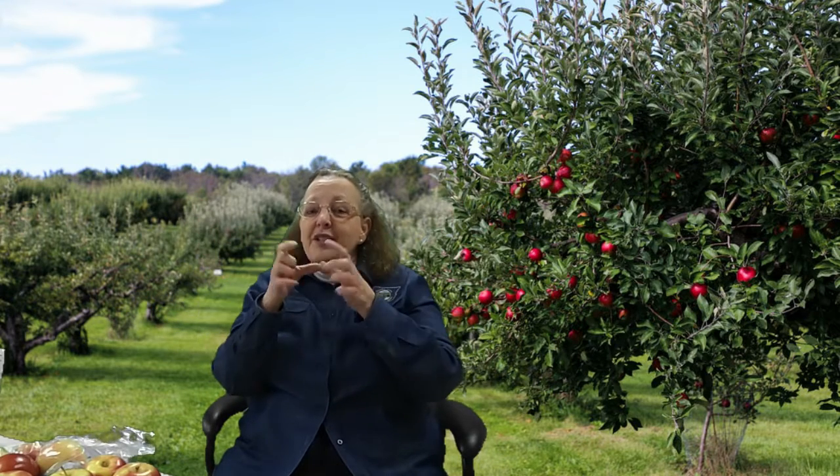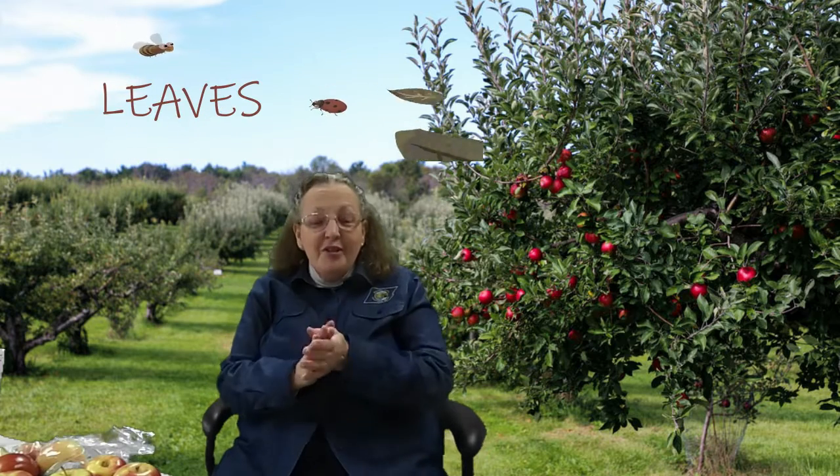What grows out from the trunk like lots of arms? They're called branches. Boys and girls, what grows from the branches? They're usually small and green and in the fall they drop to the ground. If you said leaves, you're right, very good. Also growing in the spring are blossoms, which will grow into apples. Excellent — now you know the parts of an apple tree.